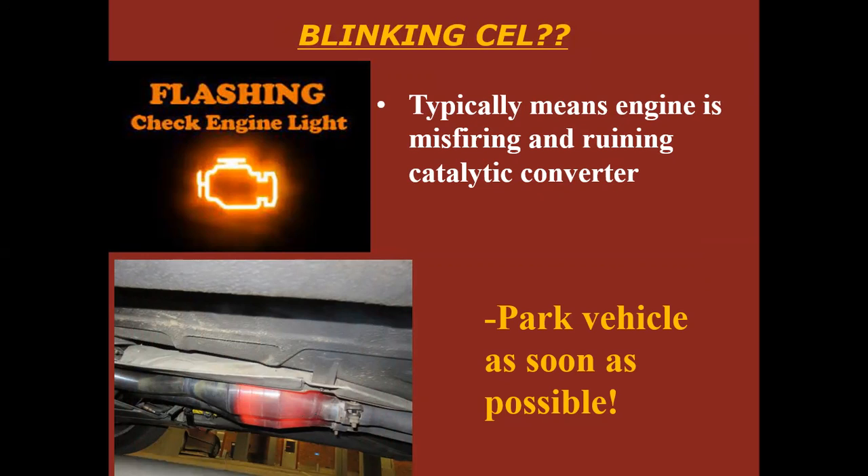Catalytic converters can be as much as two grand a piece and you could have up to four of them. So I would pull over and shut it off. Now, is it going to leave you stranded? Probably not. So if it's an emergency and you don't care about your catalytic converters — or you're driving a car you know they've already been removed from — you could probably keep going and get it checked as soon as you can. But typically it's something you do want to get checked out.